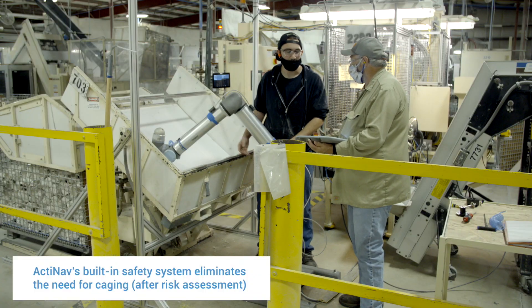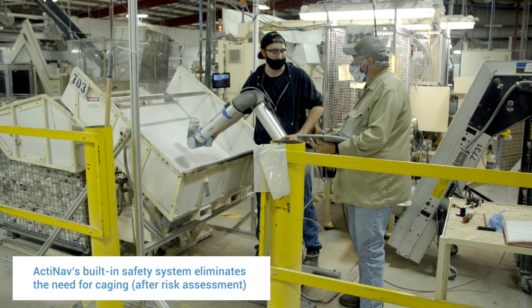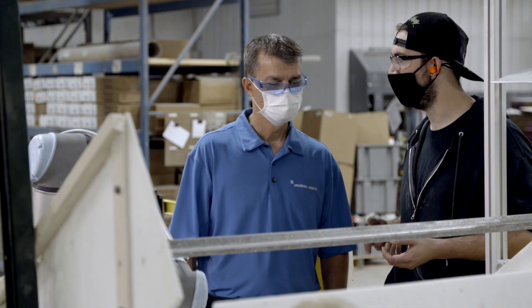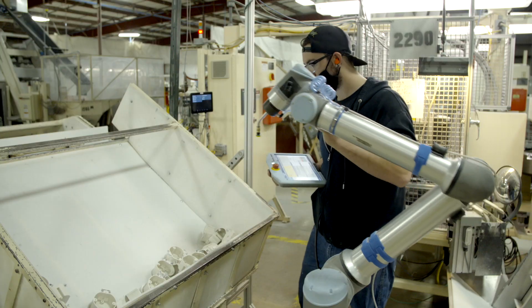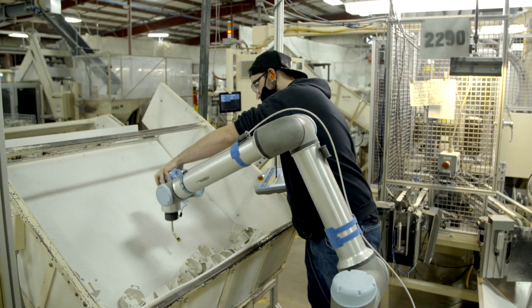Traditionally, when you're working around a robot, you'll have enclosures the size of an office — everything but a dog was in there to keep you away from the robot. This particular robot is designed to have people within close proximity, and that also lets you interact with the machine.